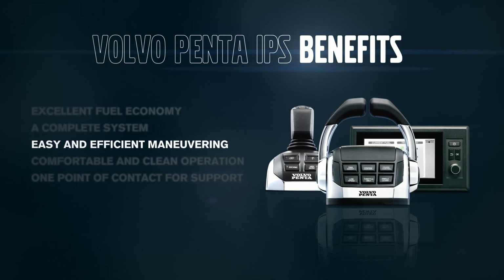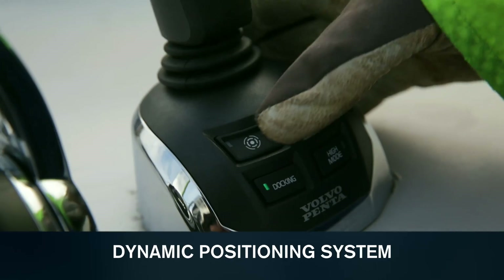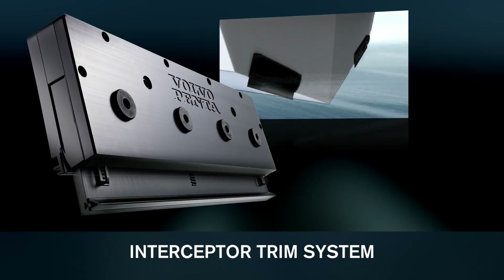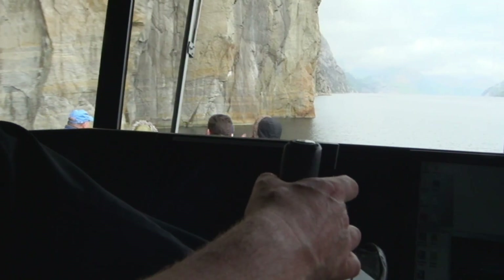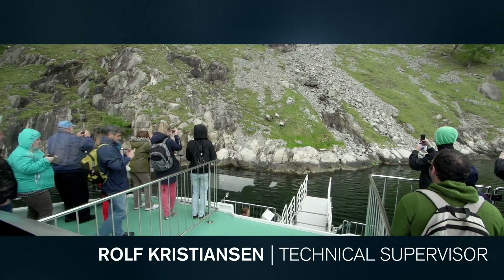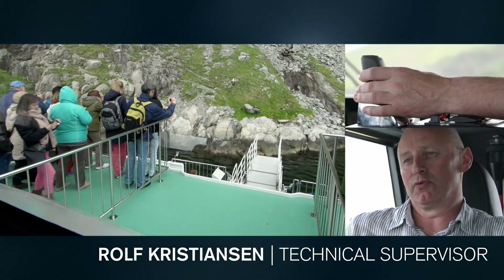EVC offers a unique range of functions for enhanced maneuverability and efficiency, like the joystick driving and docking, dynamic positioning system, and a fully automatic interceptor trim system. All functions are integrated and tested by Volvo Penta, ready to reduce your fuel consumption and ease your maneuvering. The vessel can come close to attractions and give spectators a very good view.